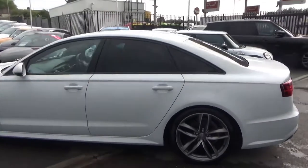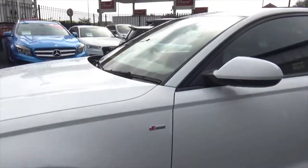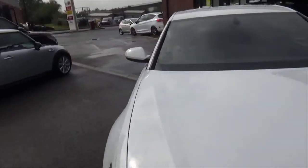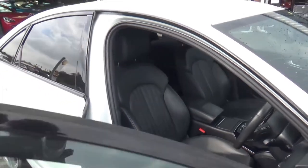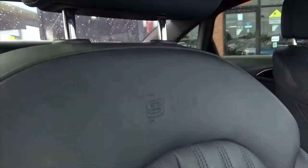LED headlights, LED rear lights, and gloss black window surrounds on this one. You've got the S-line designation on the side. Stepping through to the interior you get a lovely ebony black leather sports seat embossed with the S-line designation just there as well.